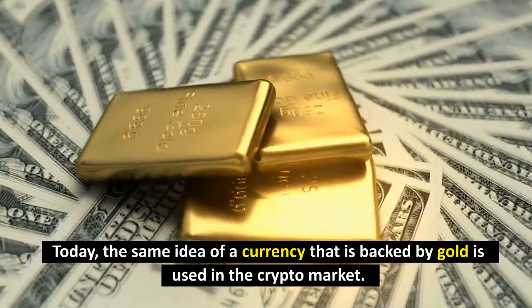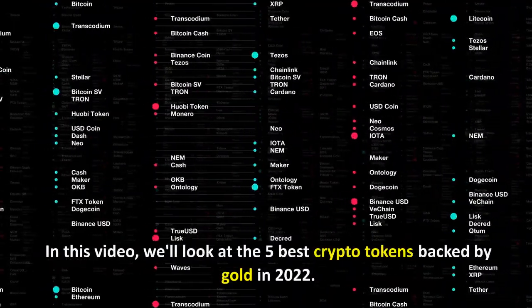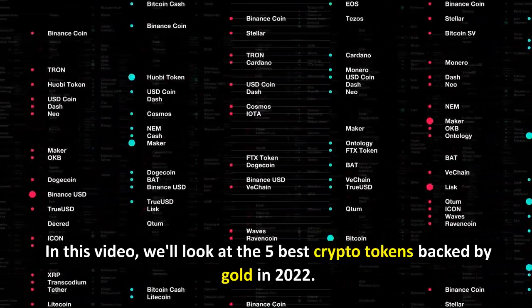Today, the same idea of a currency backed by gold is used in the crypto market. In this video, we'll look at the 5 best crypto tokens backed by gold in 2022.